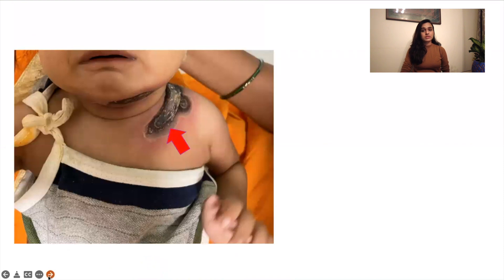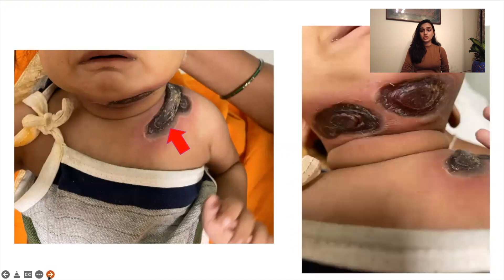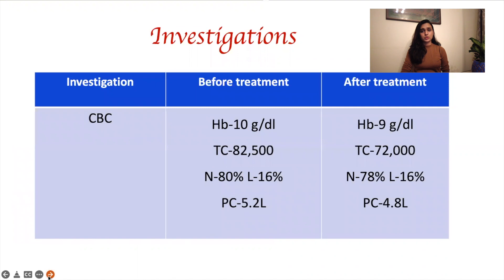When this girl presented to us, we saw that she had huge ulcers present over her shoulder and even below her chin. This was very unusual. Since this child had been investigated on multiple occasions, we saw that on her complete blood counts, she had very high neutrophilic leukocytosis.